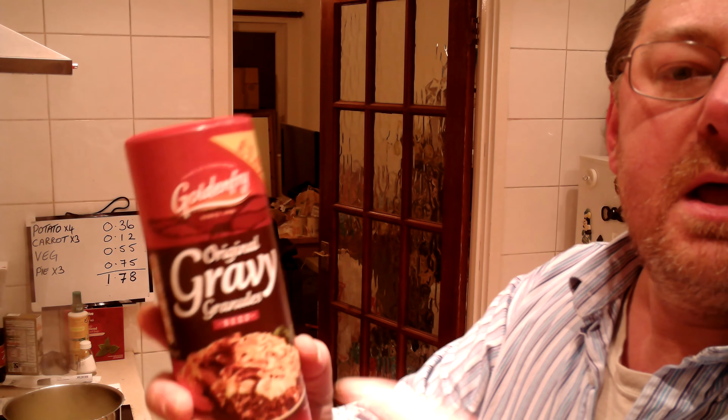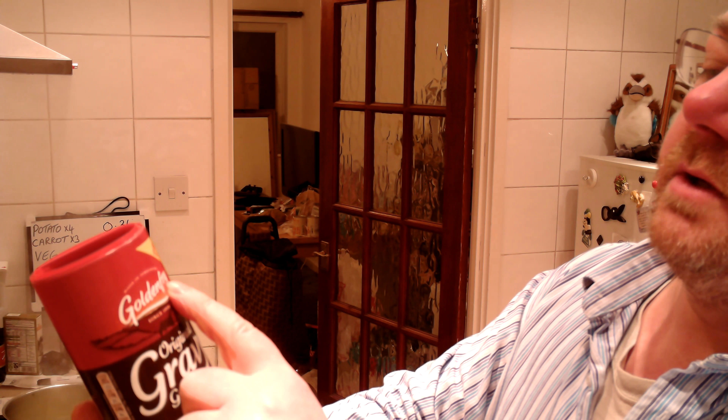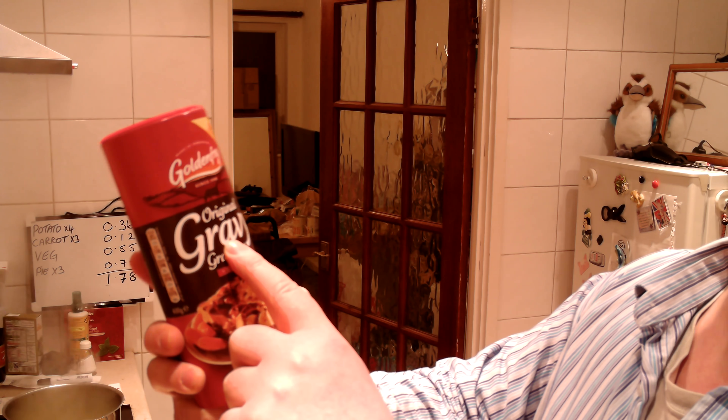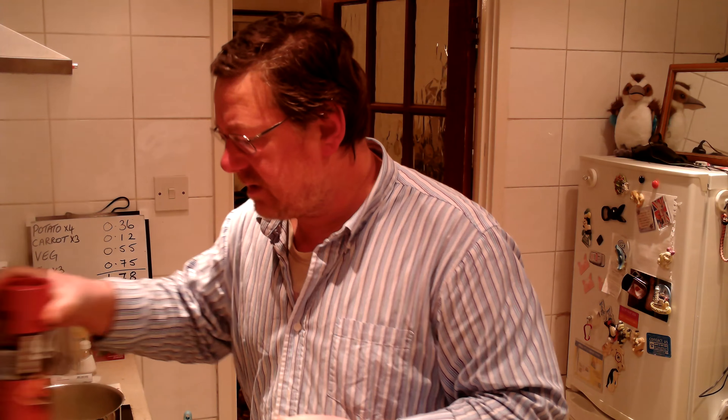I've just used the last of the Bisto I was using, so I'm moving on to a new gravy. This is Golden Fry — the granules are a lot bigger than the Bisto ones. It says £1.49 on the label but I got it from a pound stretcher for a quid. Golden Fry, since 1958, making original gravy granules for beef, and they're made in Yorkshire.